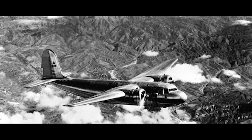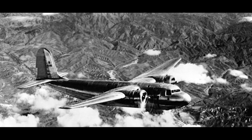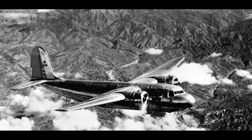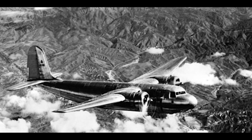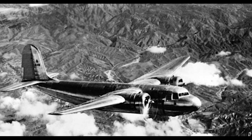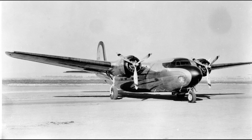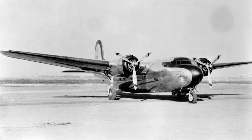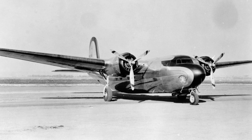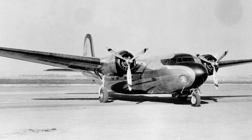One notable example is the book The Douglas DC-5 by aviation historian Charles E. Skilton, which provides a comprehensive history of the aircraft, including its role in the evacuation of Java. Moreover, the DC-5 has been immortalized in the form of scale models, collectibles, and even video games, allowing aviation enthusiasts to appreciate the unique design and history of the aircraft in a more interactive manner. These models, often painstakingly detailed, serve not just as decorative pieces but also as educational tools, introducing new generations to the rich history of aviation.